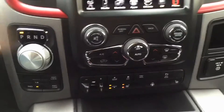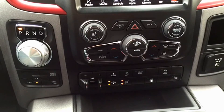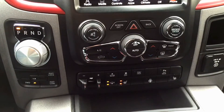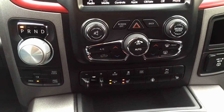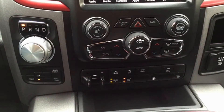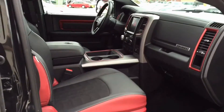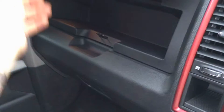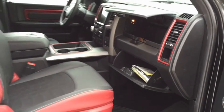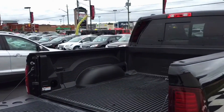Just below the display screen are manual controls for both the climate and radio, along with window defroster buttons. Additional features include park assist, options to adjust your trailer hitch, and a feature that lowers or raises the truck itself. The passenger seat is heated with powered adjustments and powered two-way lumbar support. The glove box has ample space for your driver's documents and other needs.